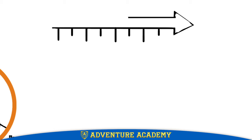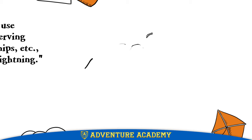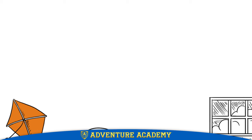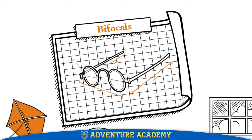Franklin never stopped inventing, even 40 years later at the age of 78. As he got older, his eyesight had gotten worse, and so he discovered another problem to solve. He found that he needed to keep switching back and forth between eyeglasses that helped him see far away and eyeglasses that helped him see close enough to read. He improved upon the work of inventors before him by sawing the lenses of both eyeglasses in half and attaching one to the top of the other.